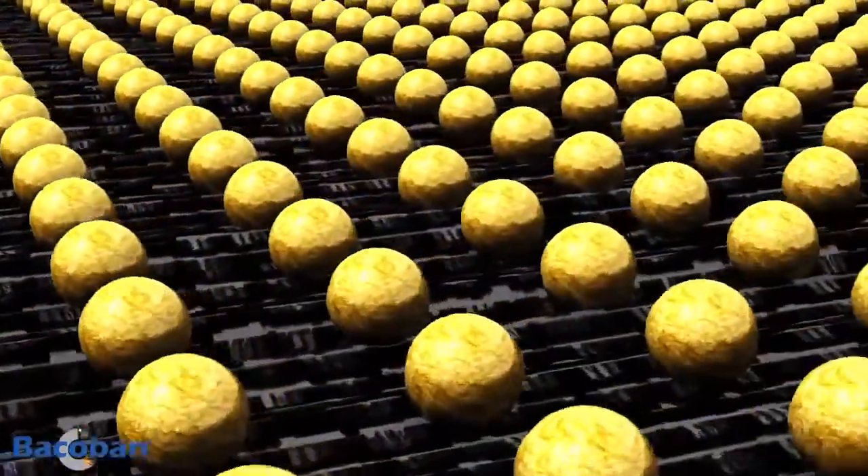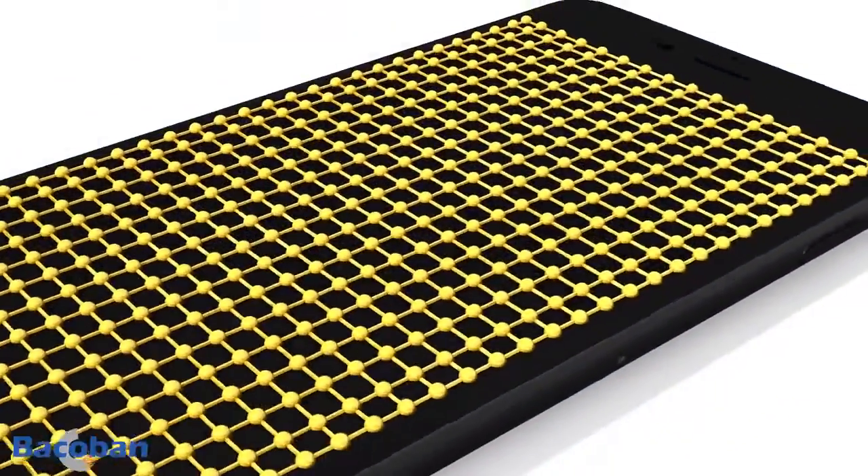Our product range offers a proven and unique nanotechnology approach to deal with these issues. In addition, it has been proven that it removes biofilm from surfaces.